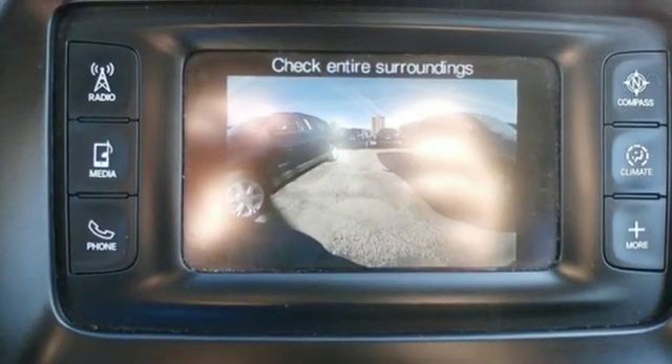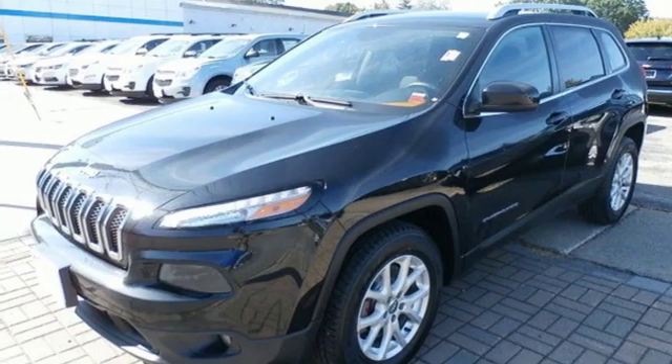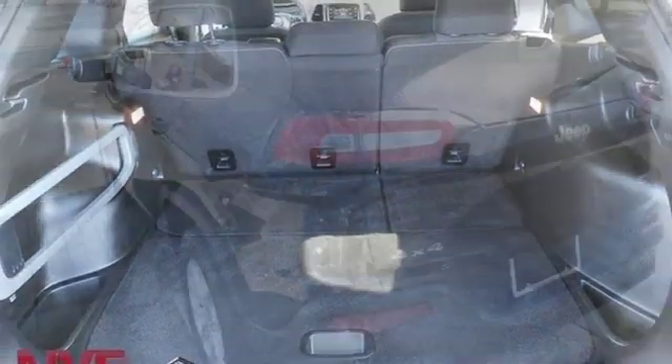Wireless phone connectivity, front heated bucket seats, inline 4-cylinder engine, active grille shutters, electronic shift on the fly, and power heated mirrors.